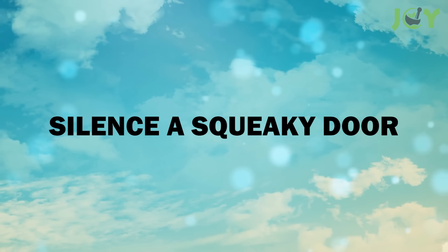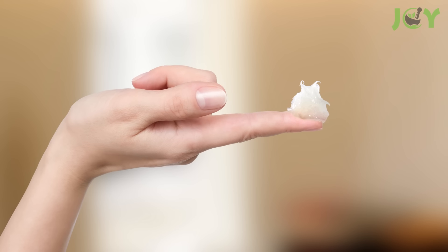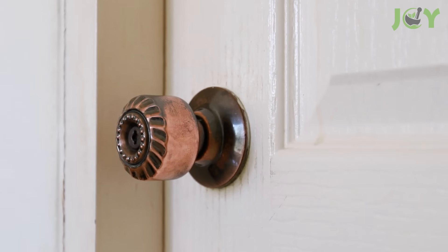Number 12: Silence a Squeaky Door. One of the most annoying sounds in the world is a squeaky door, especially if you are trying to sleep. Fortunately, there is an easy way to silence this noise — all you need is some Vicks VapoRub. Rub a small amount of the ointment onto your door's hinges. This will act as a lubricant and keep them moving smoothly, so that when you open and close the door, there won't be any squeaks.